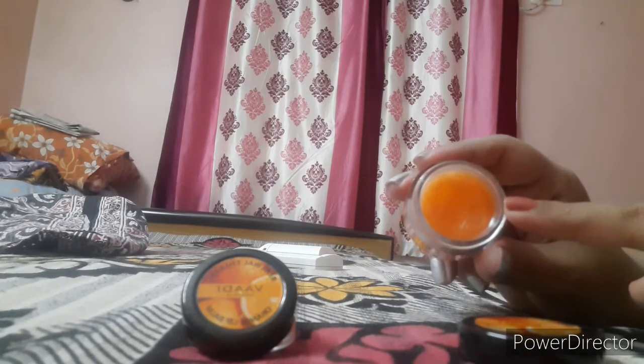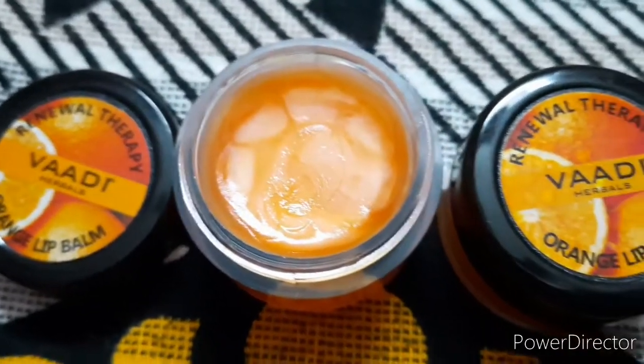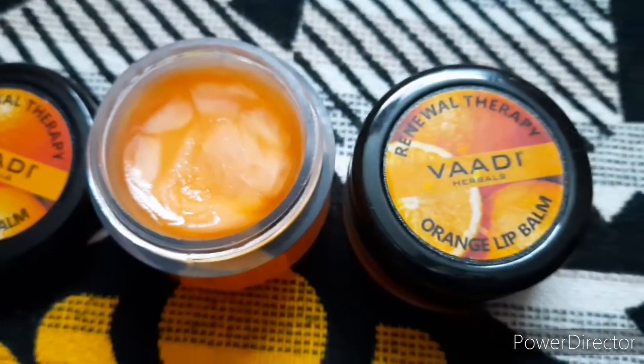Another positive factor is that applying this Vadi Herbal's orange lip balm helps to lighten the lips. I have been using this lip balm for the past two months and I have seen visible changes. You have to use this lip balm for at least three to four months to notice the changes.